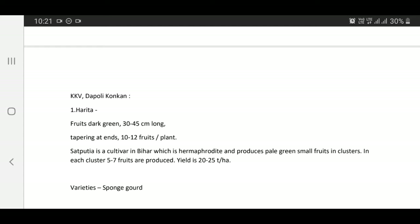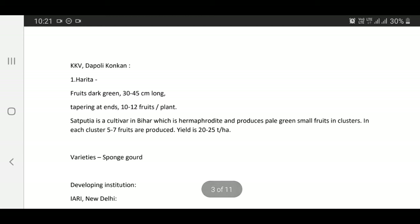Varieties released by KKV Dapoli: Haritha — fruits dark green, 30 to 45 cm long, tapering, 10 to 12 fruits per plant.